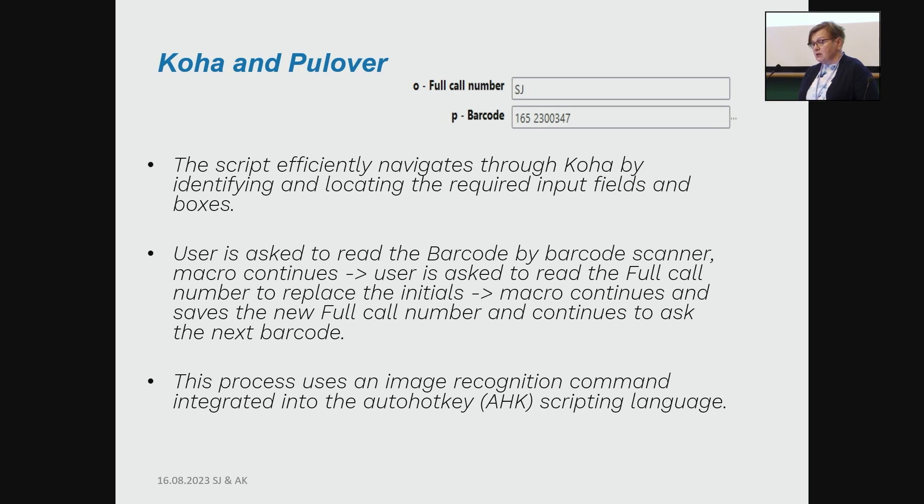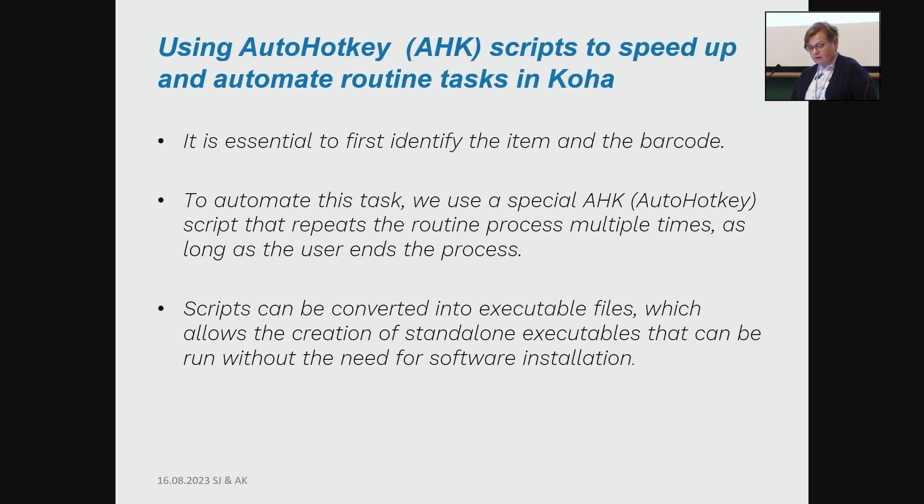With this process, we use an image recognition command integrated into the AutoHotkey scripting language. To be sure the right thing is done, it is essential to first identify the item and the barcode. AutoHotkey repeats the routine process multiple times as long as the user continues the process. The script can be converted into executable files, which allows the creation of standalone executables that can be run without needing software installation.